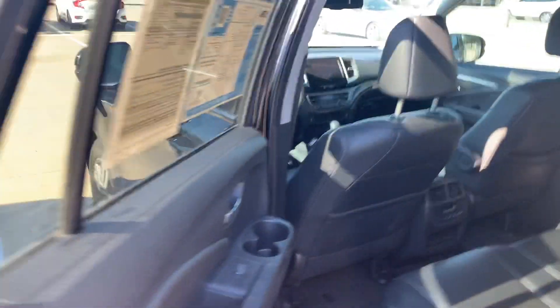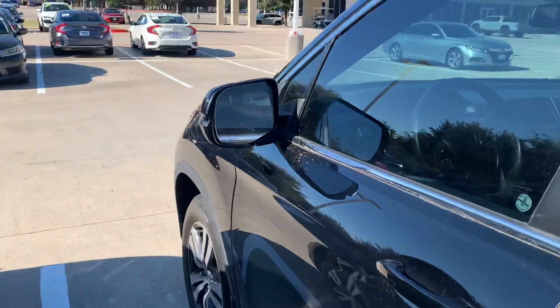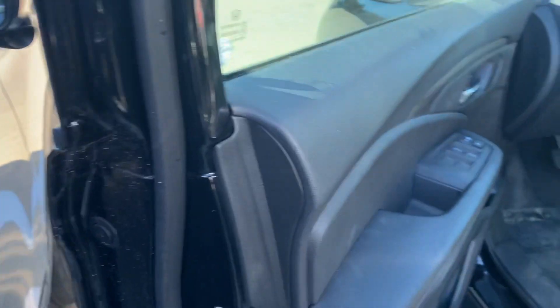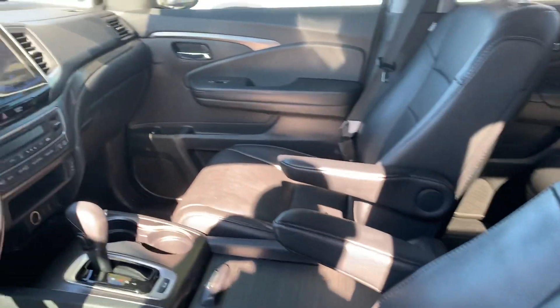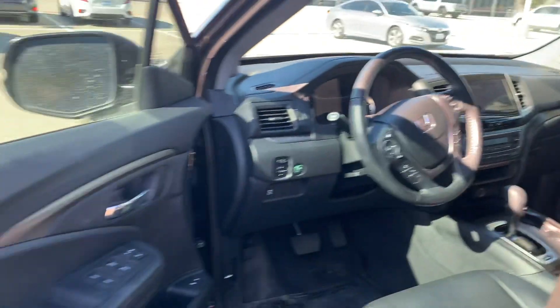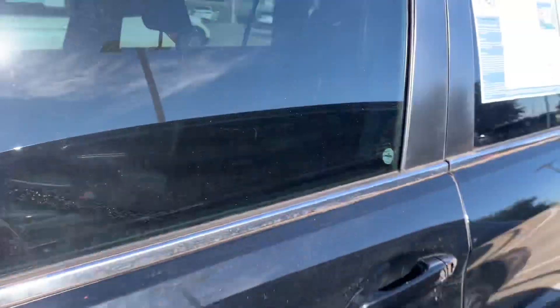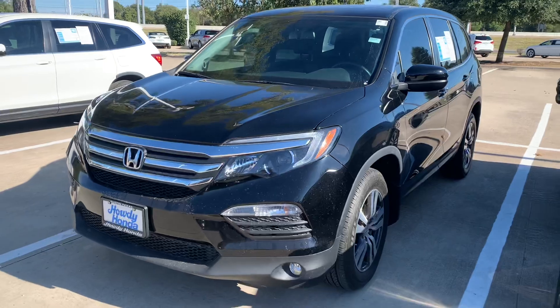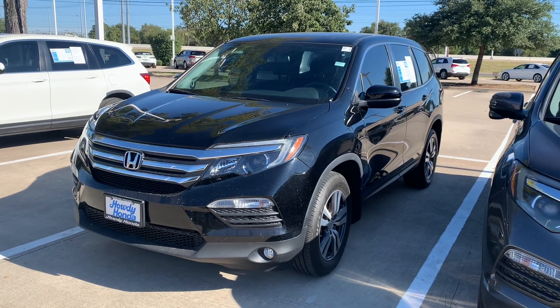It probably still needs to be detailed. Come on down to Thomas at Howdy Honda. Thank you.